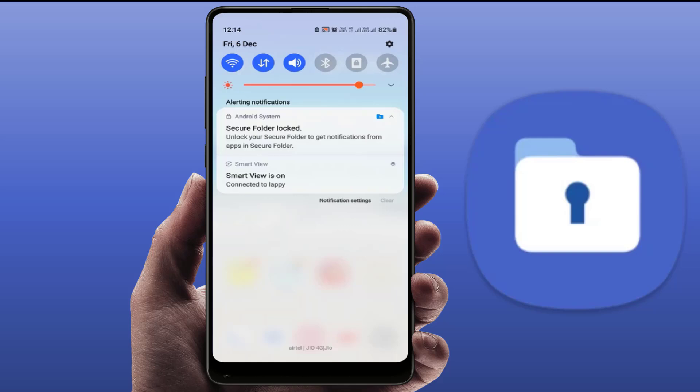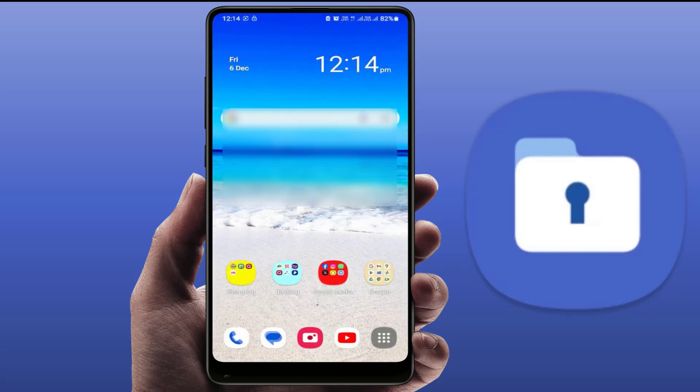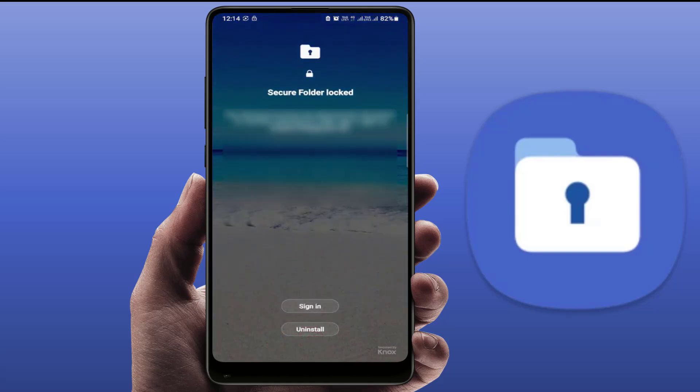To fix this problem, tap on the secure folder notification. It will open this type of screen on your phone. This happens when you log out your Samsung account from your device — it will ask you to sign in. Tap 'Sign in' if you want to sign in. If you don't want to sign in, you need to uninstall it from your phone.